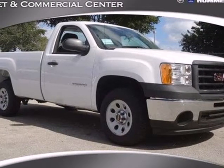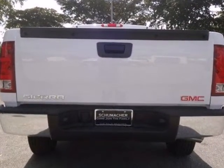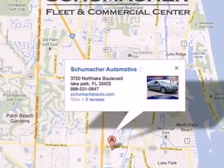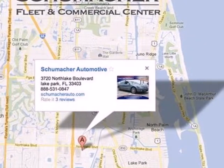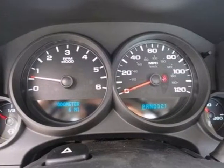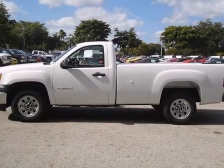Here's a 2012 GMC Sierra 1500. This acclaimed pickup is a practical choice with standard amenities including a tire pressure monitor, variable intermittent wipers, stability and traction control, four-wheel anti-lock brakes, and multiple airbags. You're always in good hands in this rugged and reliable GMC Sierra. See it for yourself today.